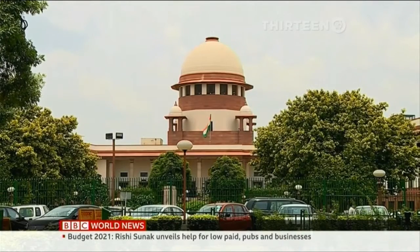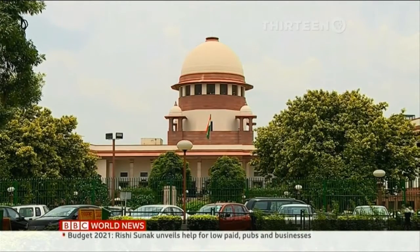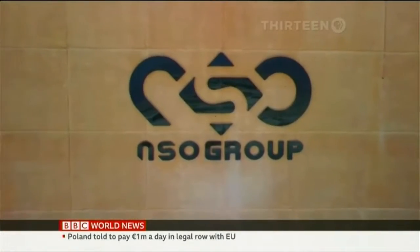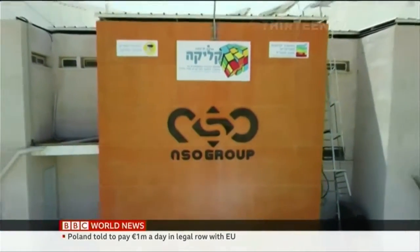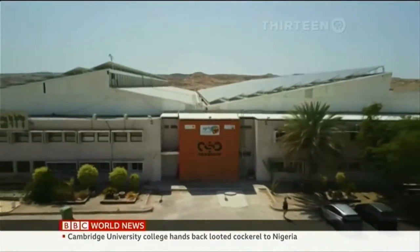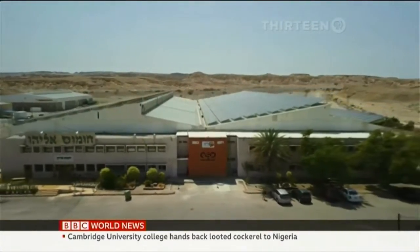News now from around the world. Opposition leaders in India have welcomed the Supreme Court's decision to probe allegations that the government used spyware to snoop on journalists, critics and politicians. A senior leader of the Congress Party said the alleged use of Pegasus surveillance software was an attempt to crush India's democracy.